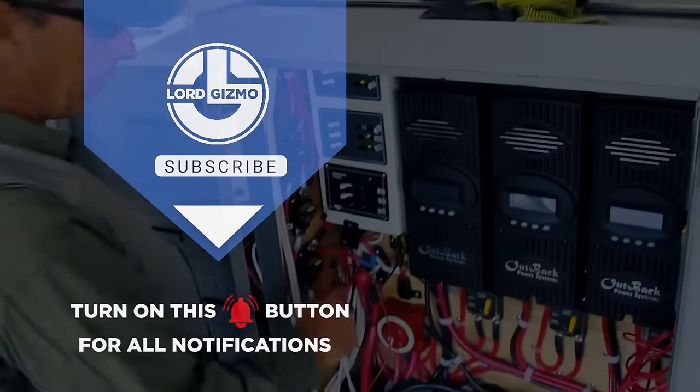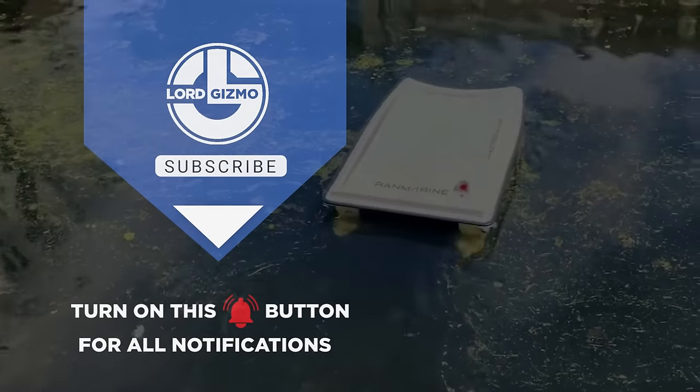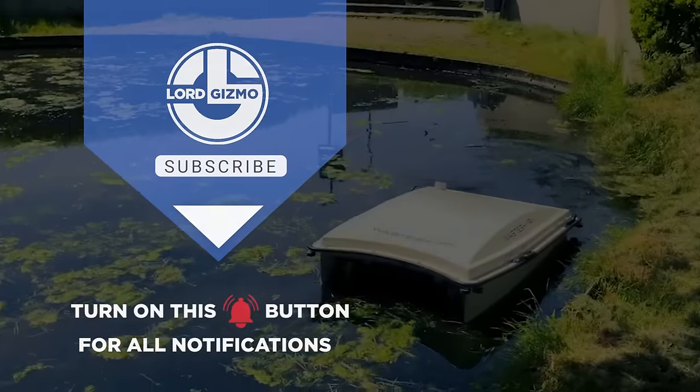If you liked this video, make sure you check out one of these two for more cool machinery. Feel free to like and subscribe — we always appreciate it. And with that, we'll see you next time.